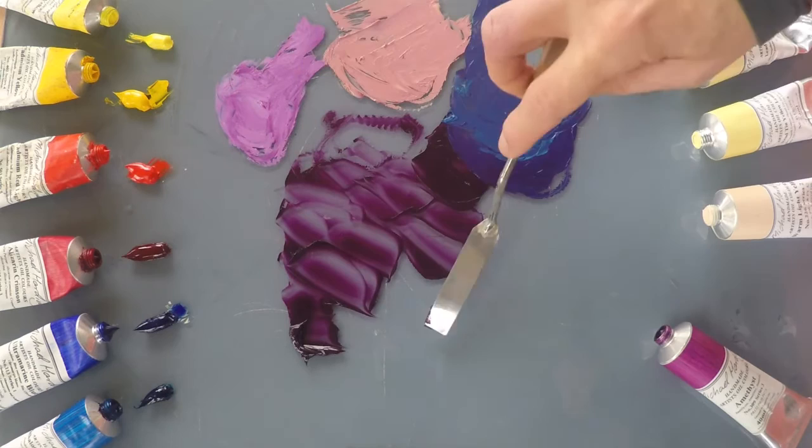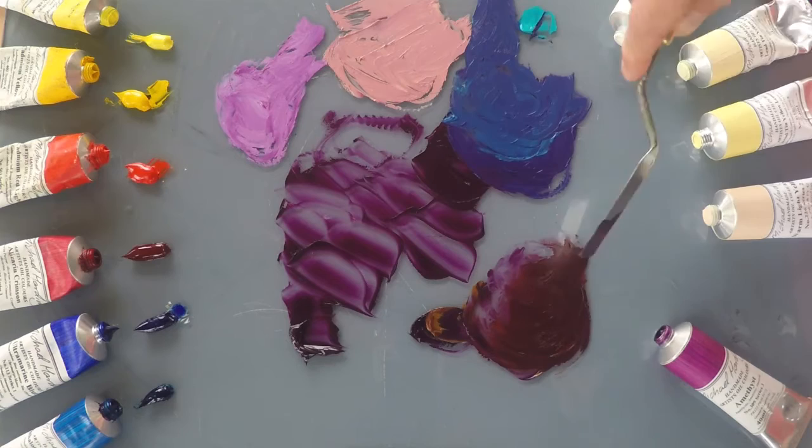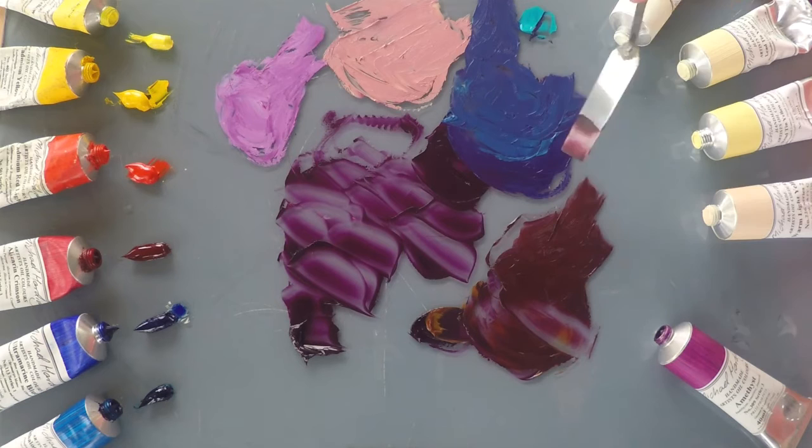I'm also going to try it with something more neutral and see what happens with raw sienna. The warmth of the two colours makes a gorgeous, rich, autumnal red aubergine. It's making some really exciting colours — colours that I don't often find in my paintings. It's making some beautiful mixes here.